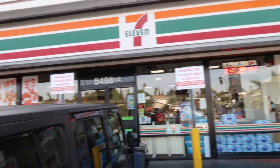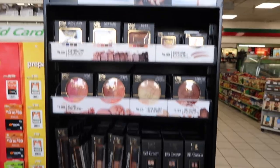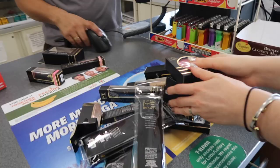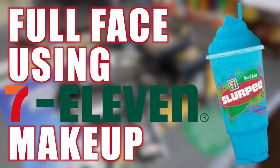I made it to 7-Eleven, about to get the makeup! Hey guys, it's Julia here and today you already know what we're doing — 7-Eleven makeup, full face of makeup challenge.